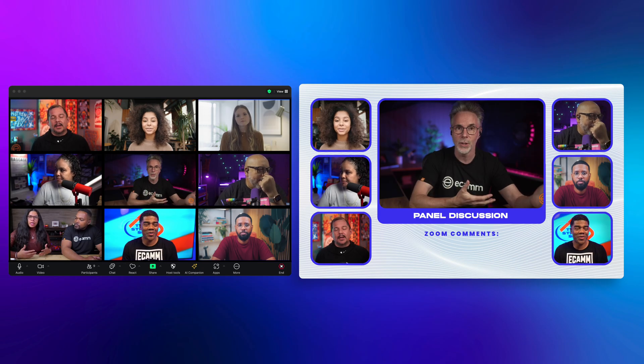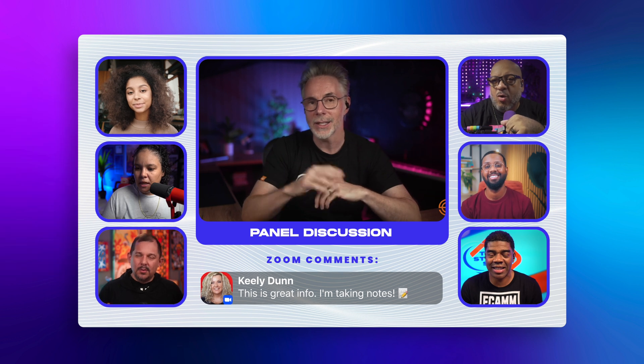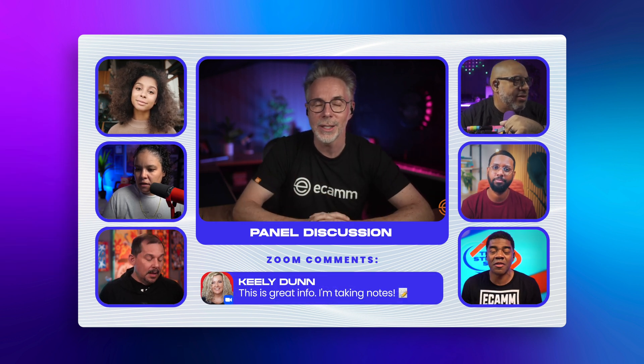Now you can make your events, webinars, and panel discussions more interactive by showcasing the Zoom comments right on the screen with customizable fonts, colors, and backgrounds.